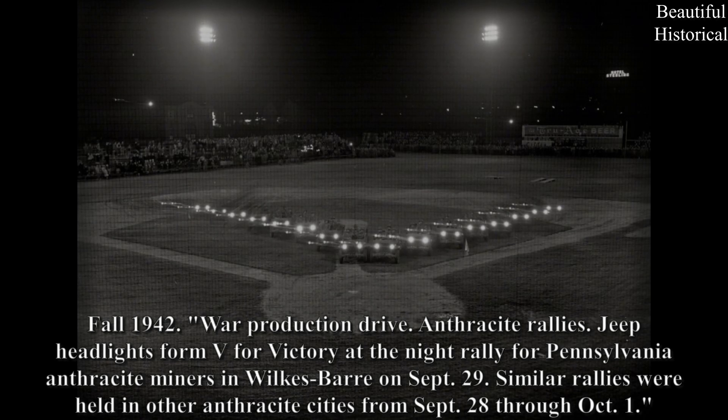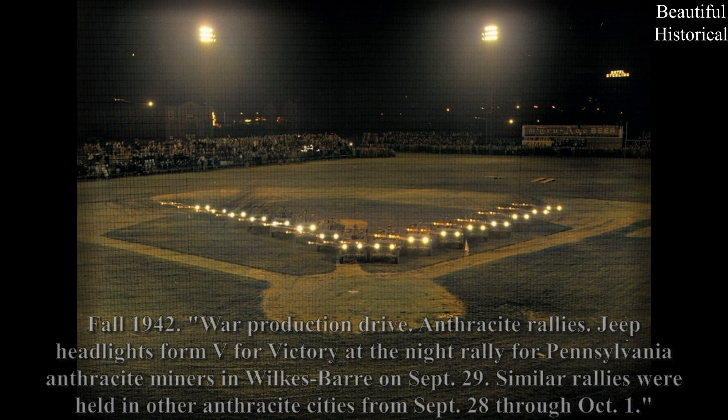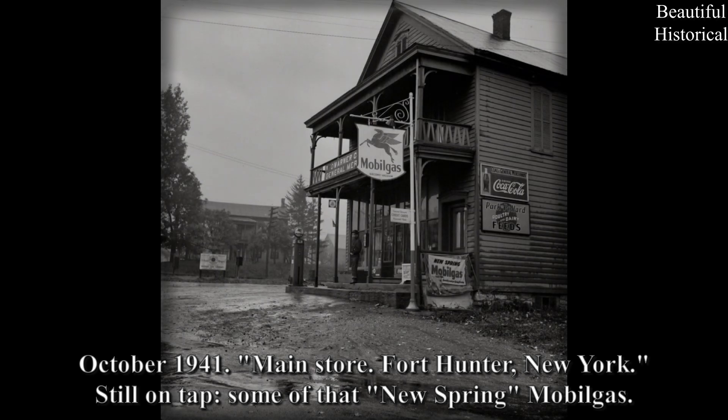Fall 1942, War Production Drive — Anthracite Rallies: Jeep headlights form a V for Victory at the night rally for Pennsylvania anthracite miners in Wilkes-Barre on September 29th. Similar rallies were held in other anthracite cities from September 28th through October 1st.